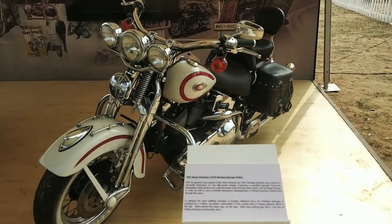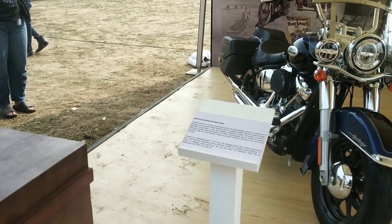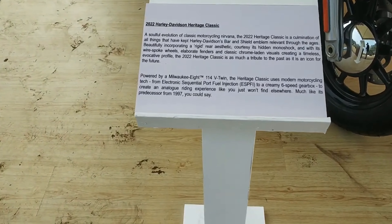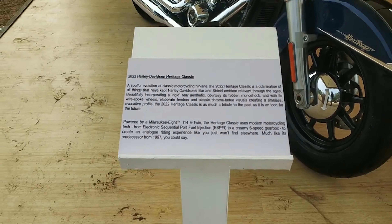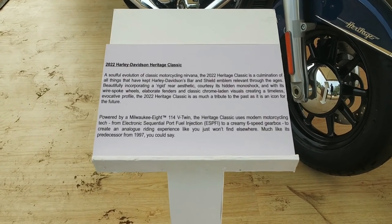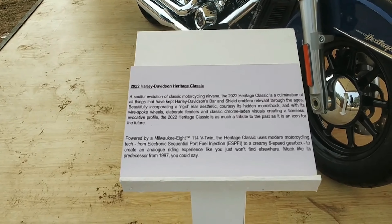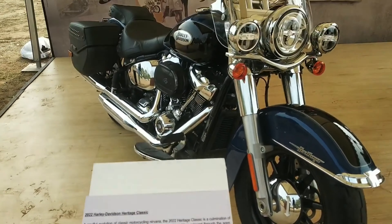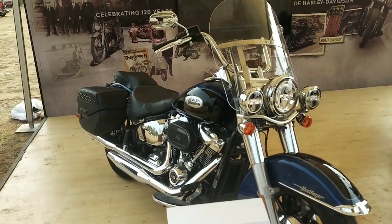So all these bikes are obviously electronic. This is the 9th morning — the Vagera Injection with an electronic sequential port with a six-speed gearbox. This is Harley Davidson's Heritage Classic bike, 2022 latest model.